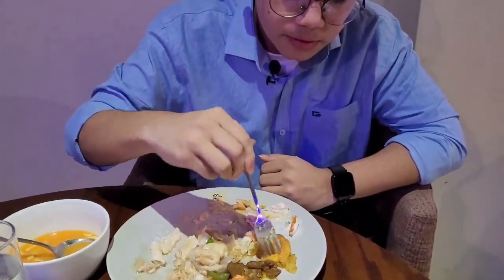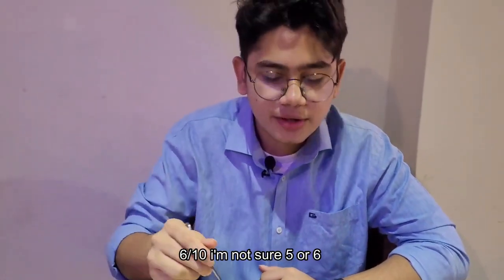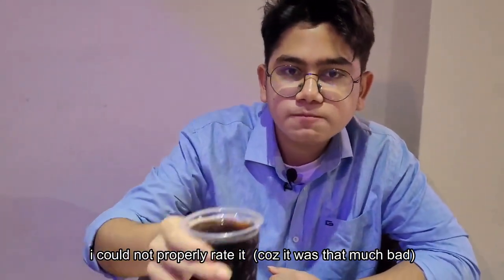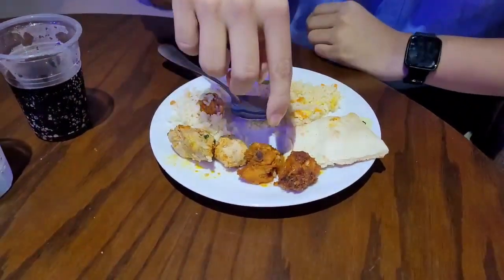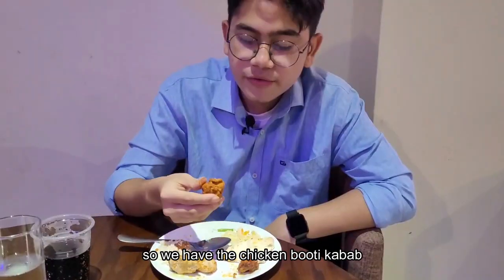Here we have the prawn — it's average, like five or six out of ten, I couldn't properly rate it. Here we have fried rice, naan, chicken butter cup, chicken haldi cup, and chicken biryani. Let's try the fried rice — a normal one, like seven and a half out of ten.